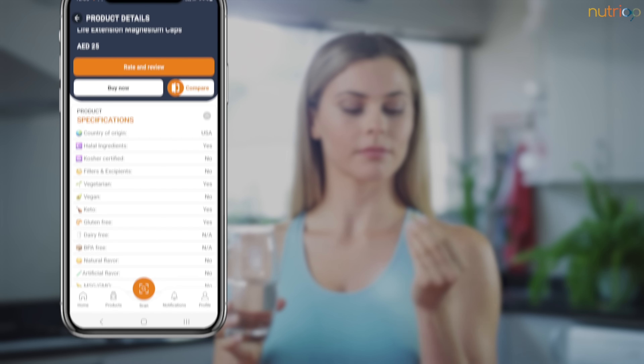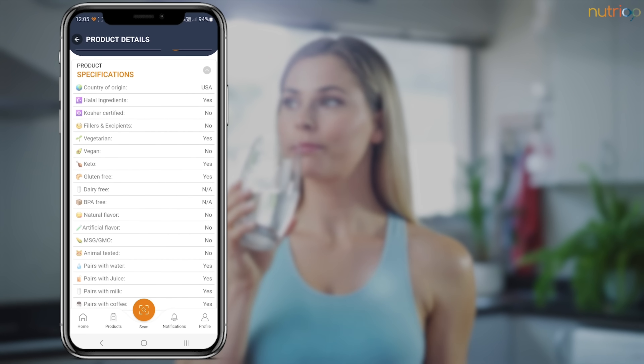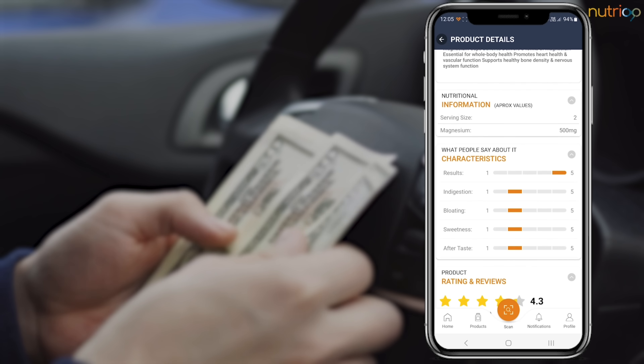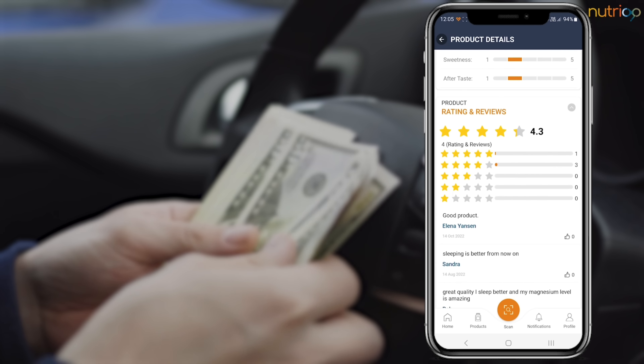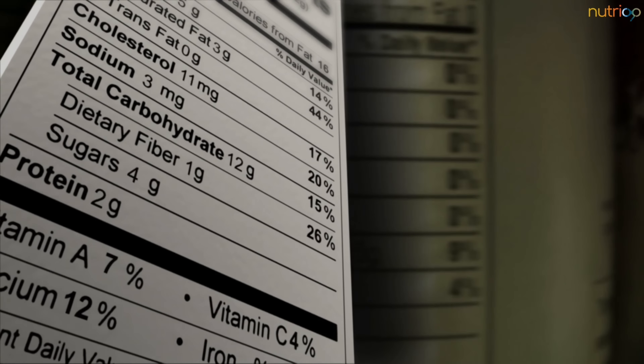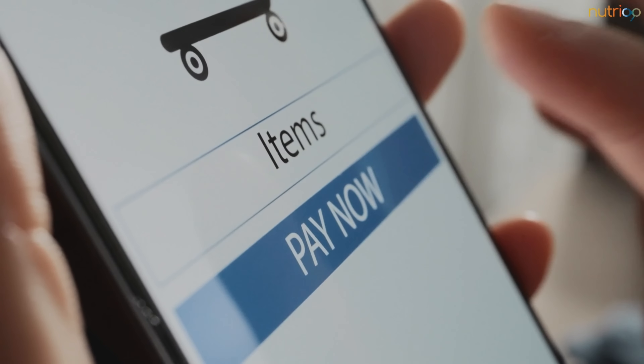With Nutrio, you can easily access product specifications, descriptions, nutritional content, flavor characteristics, and average prices. No more guesswork or misinformation. Nutrio provides you with all of the information you need to make a smart buying decision.